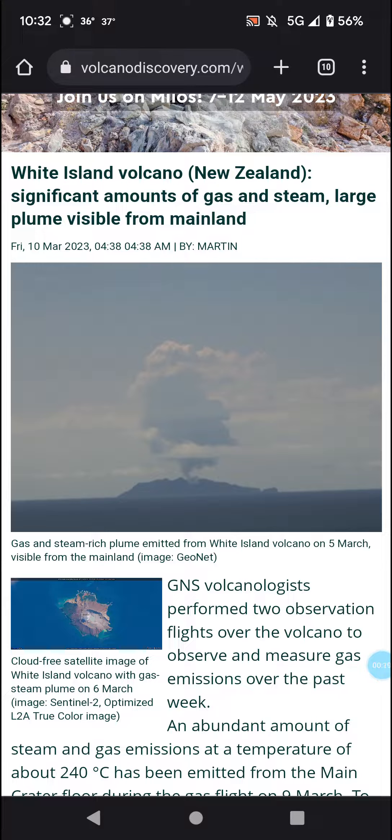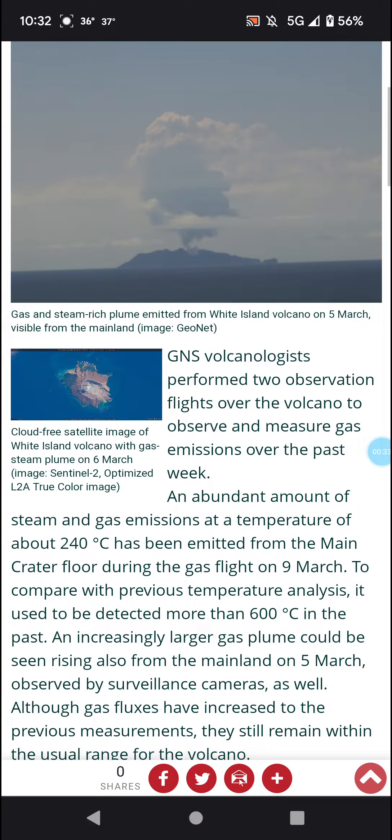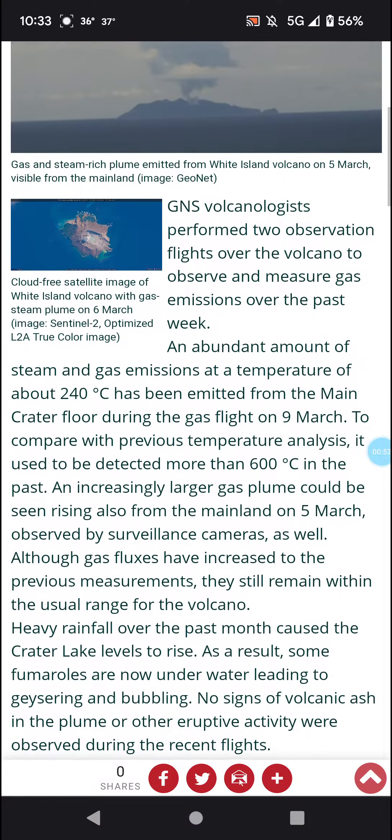Significant amounts of gas and steam, large plume visible from mainland. GNS volcanologists performed two observation flights of the volcano to observe and measure gas emissions over the past week. An abundant amount of steam and gas emissions at a temperature of 240 degrees Celsius — I think that's like the temperature on the hot side of Mercury — has been emitted from the main crater floor during the gas flight on March 9th.